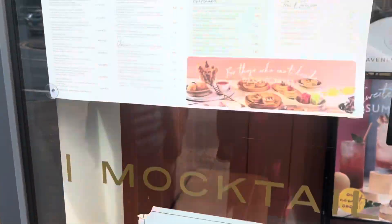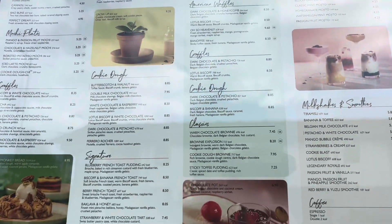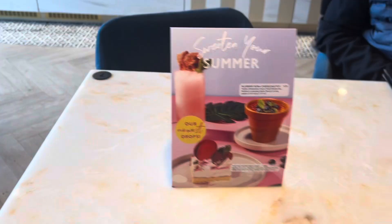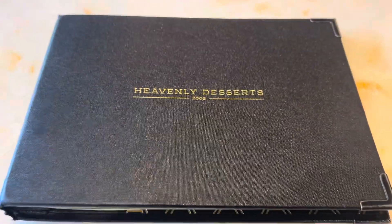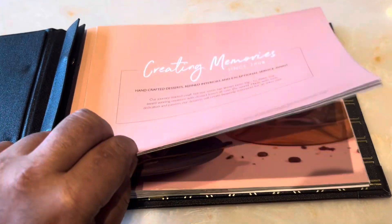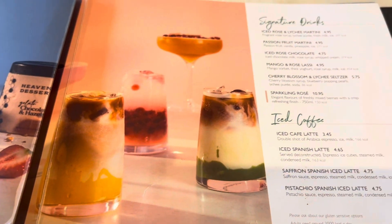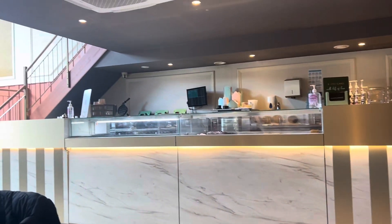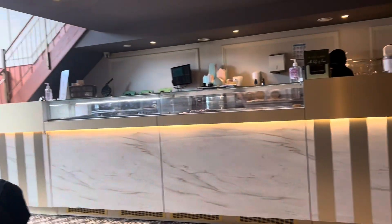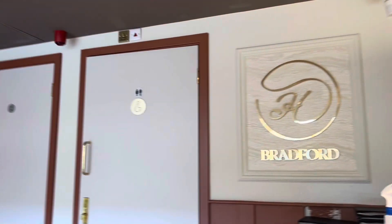Here's the menu — this is all the desserts they have here, with a different variety. These are the opening hours for Heavenly Desserts. We've just taken a seat at the table and we've got the menu in front of us — it's like a book menu. You can sit upstairs as well, and there's plenty of seating areas. There's a nice sign here that says 'Heavenly Bradford,' and they've got toilet facilities here as well.